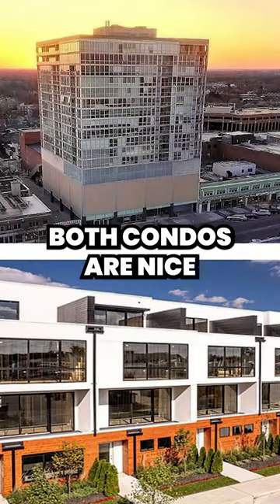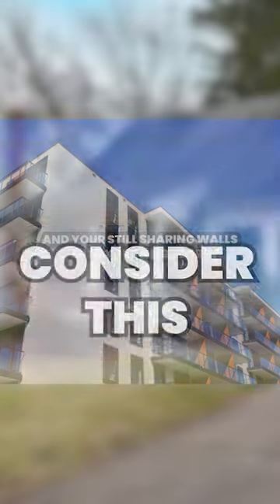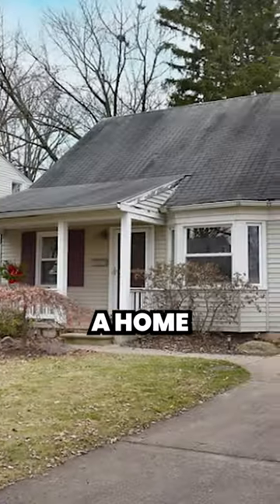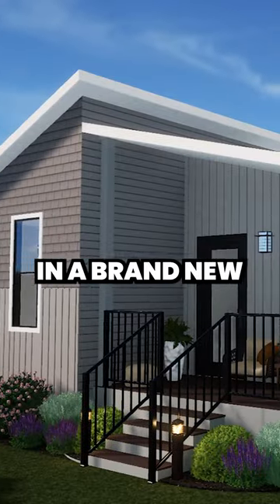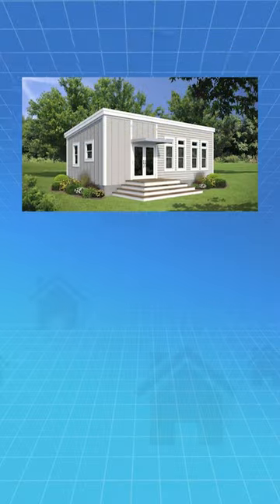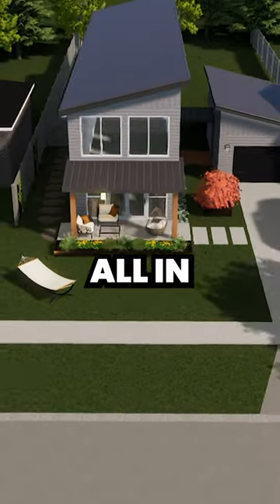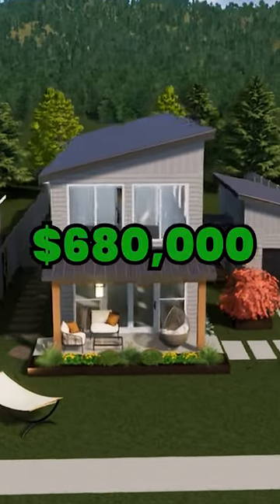Both condos are nice, but you don't have your own yard or garage and you're still sharing walls with your neighbors. Consider this: you could demolish a home for $294,000 and invest in a brand new 1,860 square foot modular Ritzcraft Genesis Champion or Clayton home with three beds and two and a half baths for $385,000. All in, that is about $680,000.